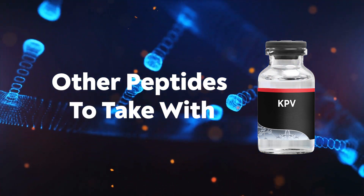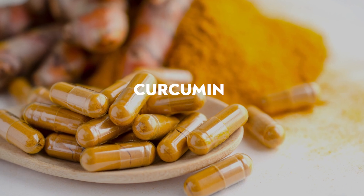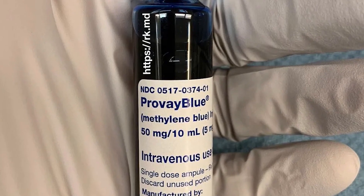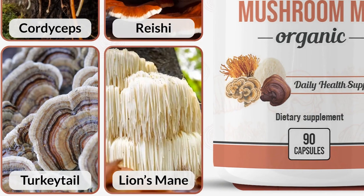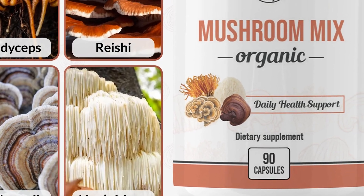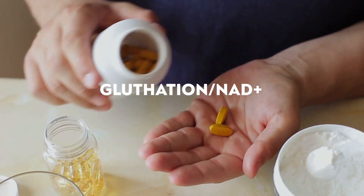Now let's go into supplements I would take with KPV — and it largely depends on the goal. First would be collagen peptides, which are amazing for giving the building blocks for joints, skin, hair, and nails. Next would be Curcumin — an amazing anti-inflammatory. Next would be Methylene Blue, which has many properties to cleanse the body and is also neuroprotective. Next would be some kind of mushroom mix, great for immune system, mental clarity, and brain health. And lastly, some kind of NAD and glutathione support, which can greatly support the body in numerous ways.